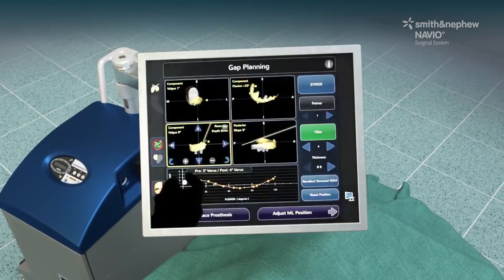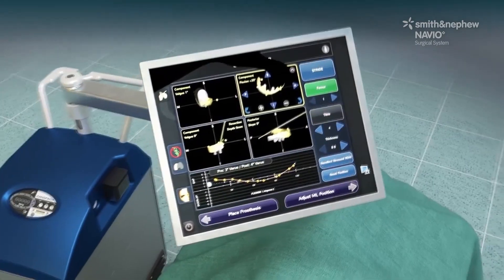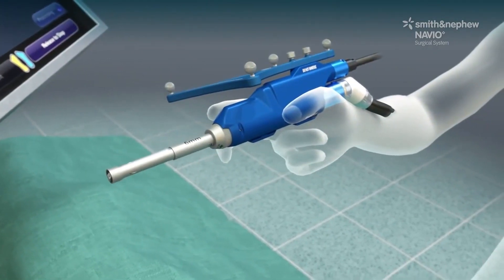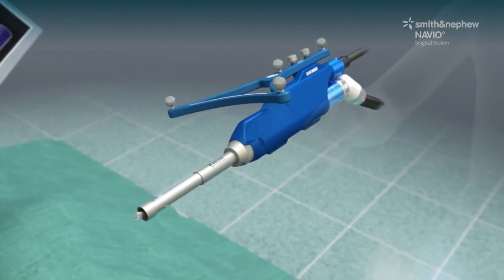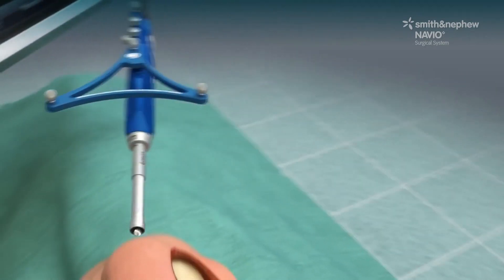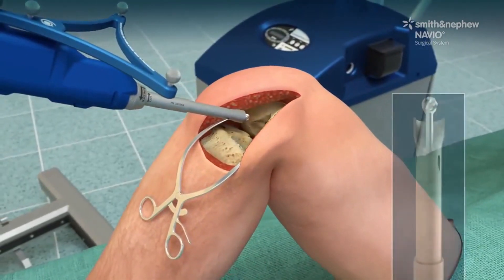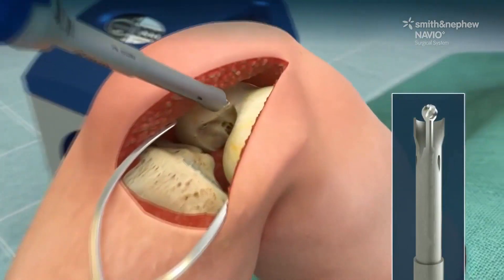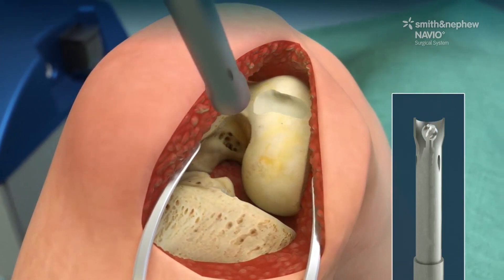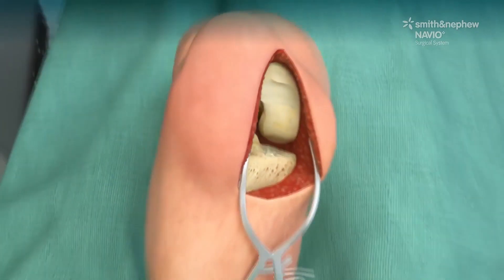Traditionally we used guides intraoperatively, CT scans, or things like that. Now with certain markers on the femur and the tibia — the thigh bone and lower leg bone — we're able to pinpoint with better accuracy the defects or wear pattern of the patient with arthritis, and allow the surgeon to remove only what's necessary so that the implants fit the patient better, giving better alignment, less pain, and better functionality.